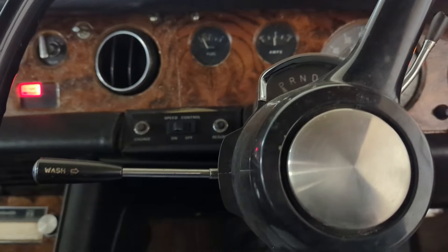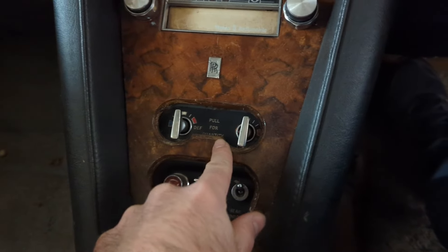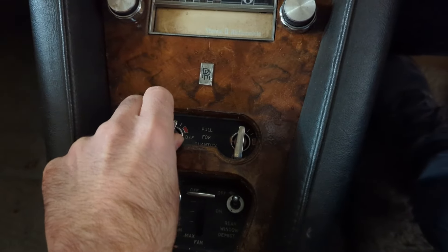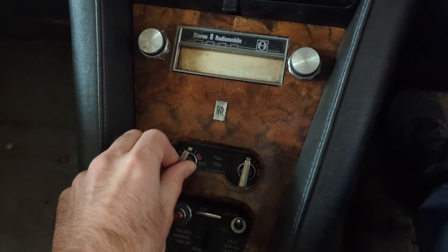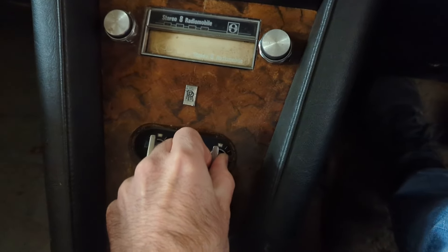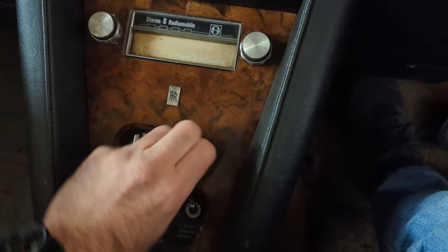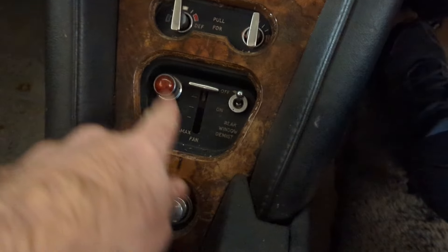There's a defroster pull and a heat control. We have heat - I hear a bunch of clicks when I pull the lever, which I guess is supposed to turn it on. But nothing seems to be blowing.